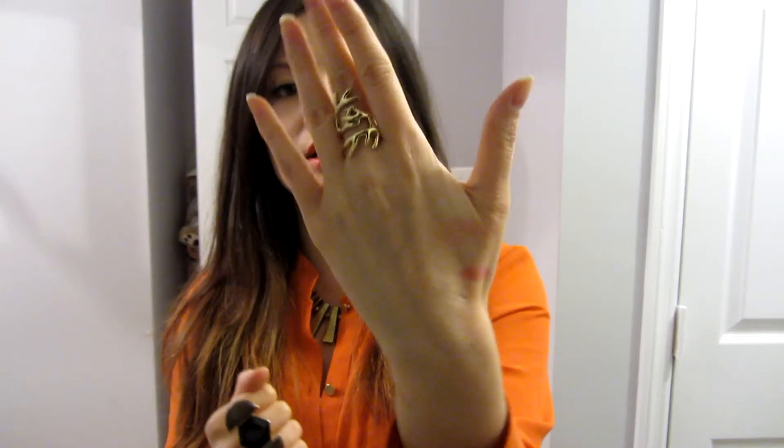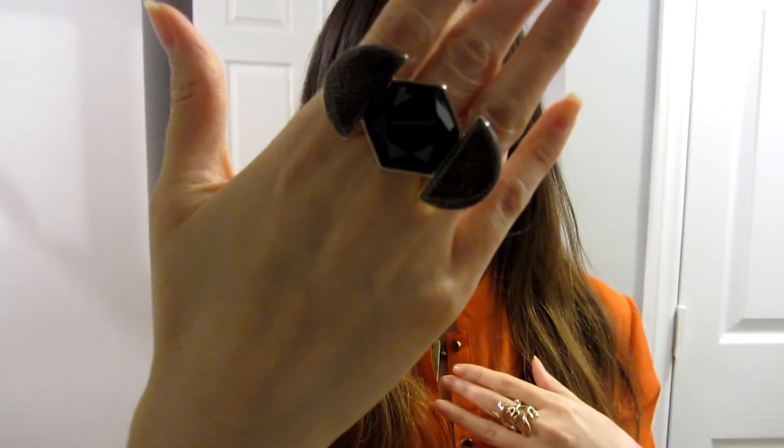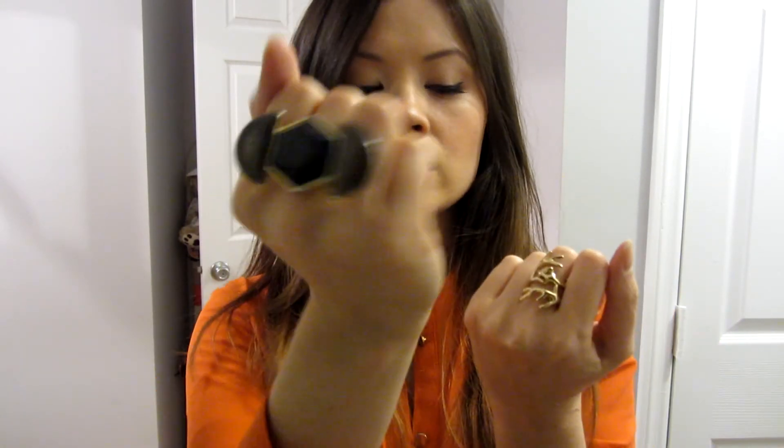My ring is again the House of Parlo antler ring, and then this is another House of Parlo ring — I don't know what this one's called because it's black with a cute kind of design. I love this ring.